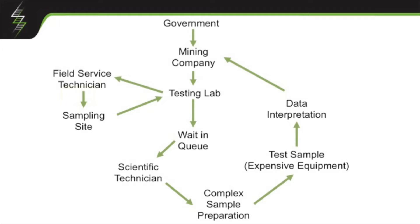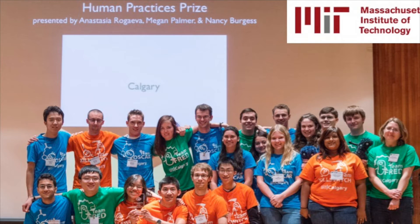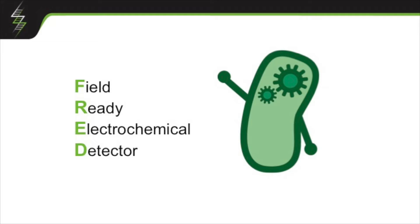We started thinking about this back in 2012. At the time, we were a group of students competing in a genetic engineering competition at MIT, and we were trying to use bacteria to solve this problem. We did really well at the competition that year — we won more awards than any team had since it started. And what we really built was this little guy called Fred, or our field-ready electrochemical detector. Fred is a genetically engineered bacteria that can detect specific contaminants in water and then produce electrical signals to tell you how much is there.